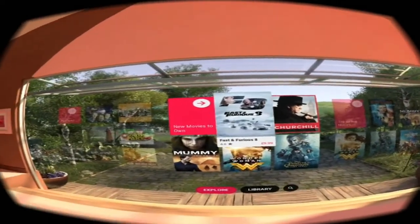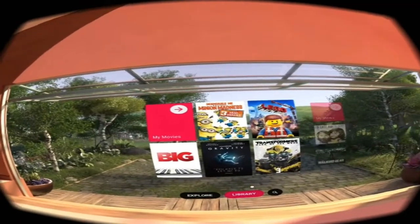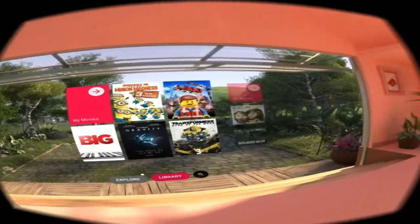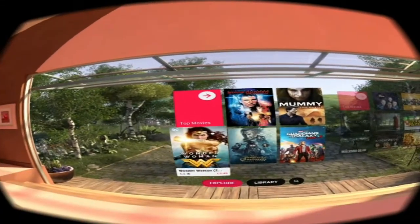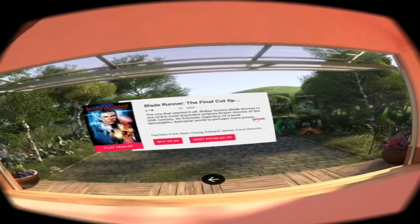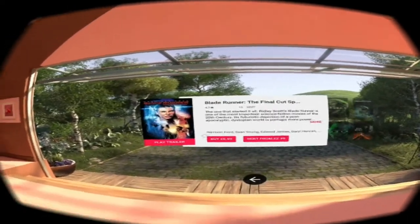You just pick whatever you want — Fast and Furious, all the latest movies. And anything that you already own in your library is there too. I've got Lego, Transformers, and Gravity in mine. If I go to explore and click on a title, it'll show options to buy or rent it right there. You can also read up about additional titles and characters.